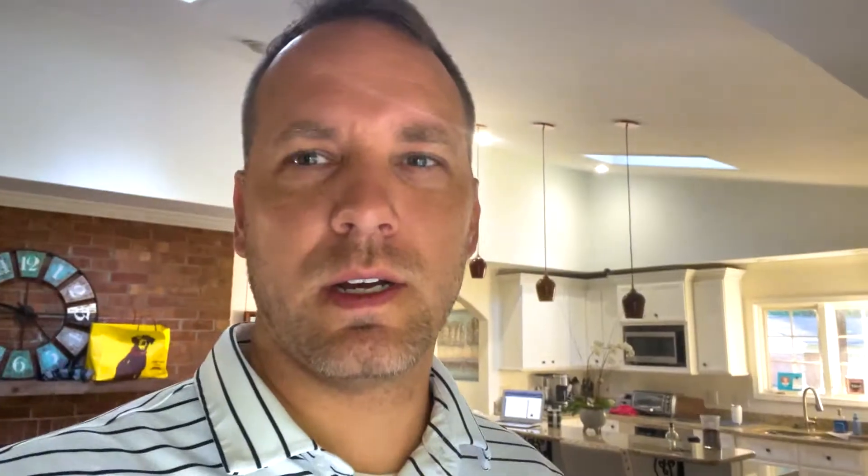I got my sprinkler guys out here — I talked about that in episode seven. They installed a smart controller, so now I can run that from anywhere in the world, which is amazing. We normally ran it two or three times a week for about 20 minutes a zone. Now I can control it through the Google Home device, along with the lights and everything else.